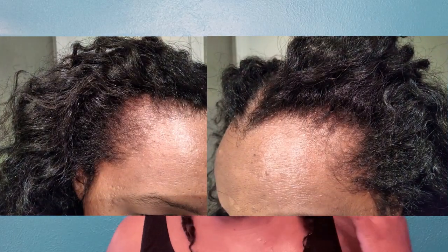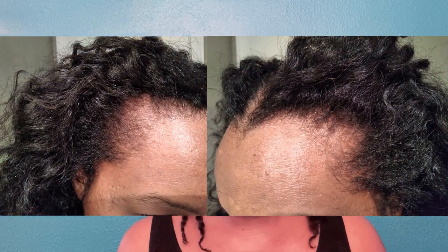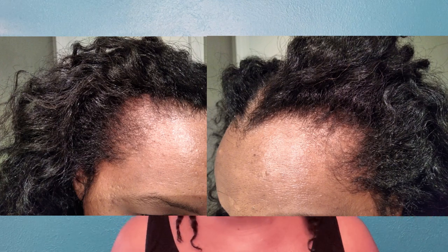I discovered postpartum hair loss with my second child, and I didn't even know what it was until I started hearing more about postpartum hair loss — and I was like, oh, that's what that is.